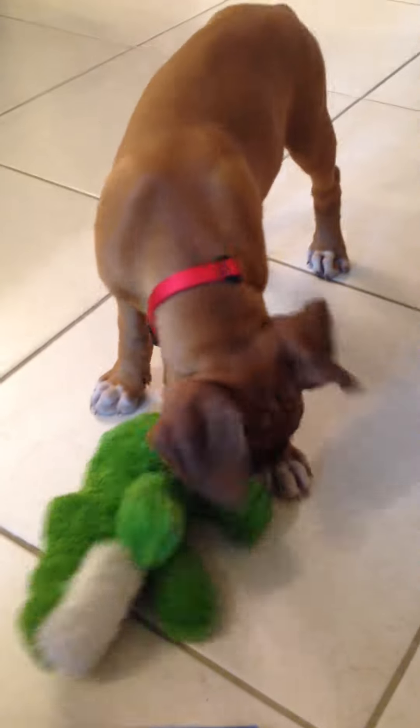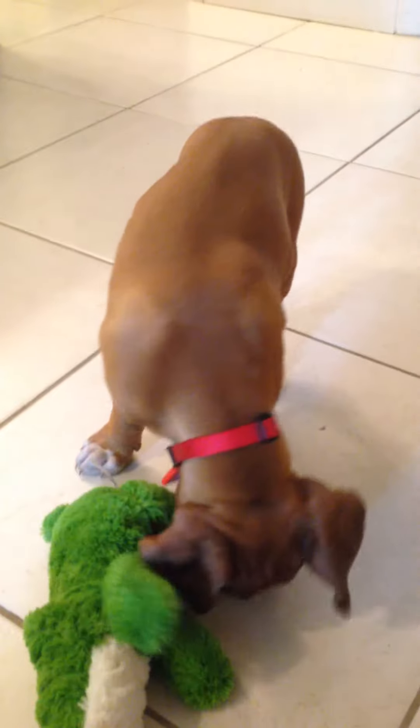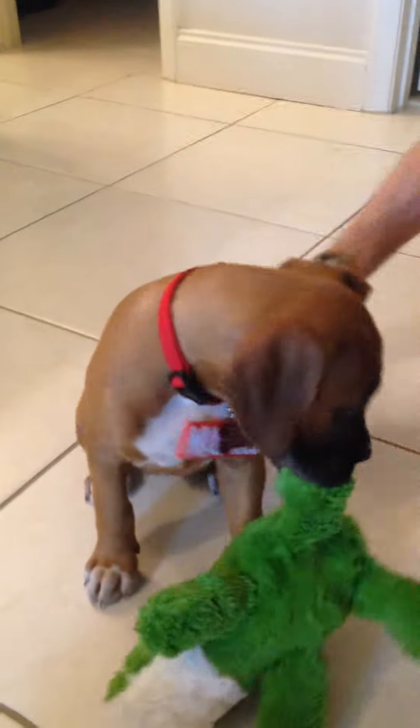There we go, now he's getting playful. He was getting a little bit sad on the ride home, but he's feeling better now. He's like, check this out — you have lots of good, fun toys.